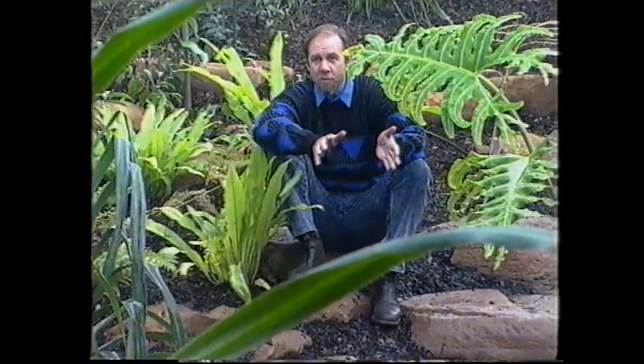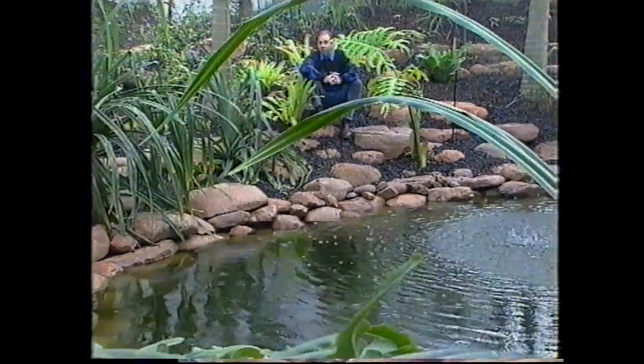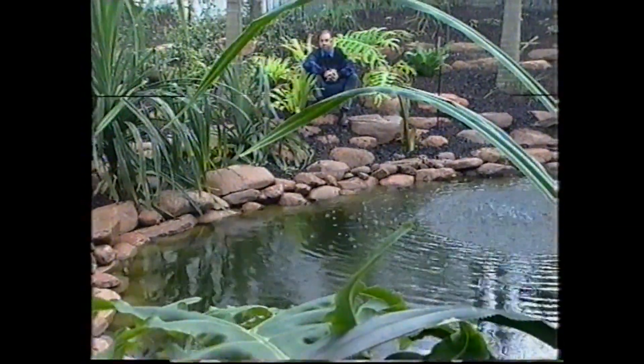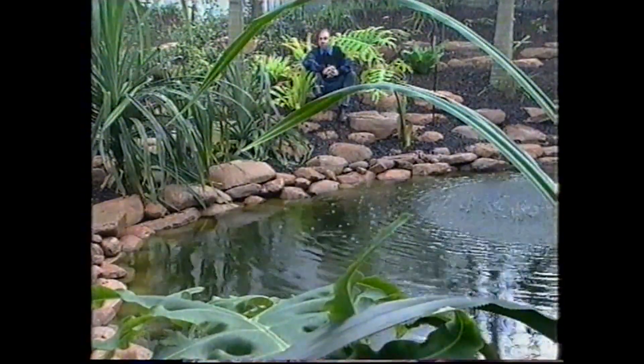These days people are getting pretty concerned about rainforests, as huge areas are being cut down in South America and people are beginning to worry about the loss of the lungs of the world. They're starting to realize we don't know a lot about rainforests and don't understand how the plants work and interconnect. The trouble is, what do you do if you live in Adelaide, down in the dry parts of Australia, where you haven't got a rainforest within cooee? One answer is this: you build your own. This is an artificially created rainforest.